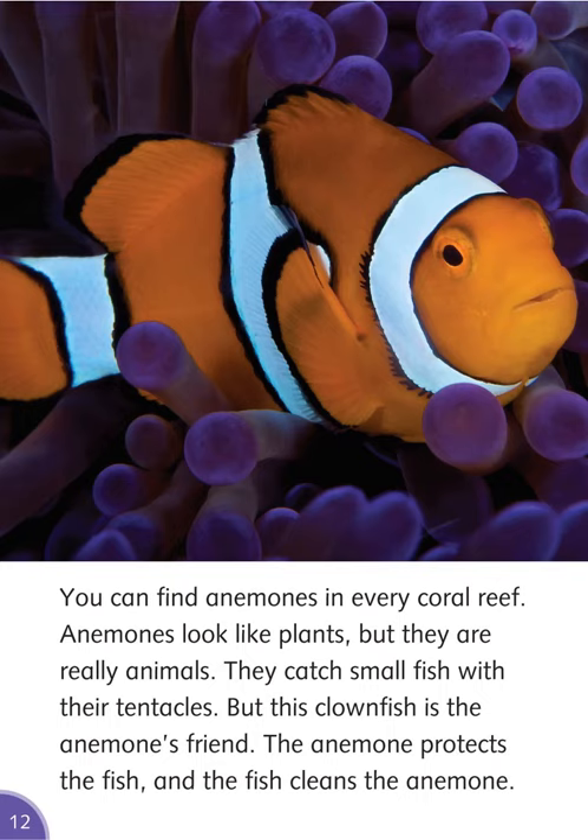You can find anemones in every coral reef. Anemones look like plants, but they are really animals. They catch small fish with their tentacles. But this clownfish is the anemone's friend — the anemone protects the fish, and the fish cleans the anemone.